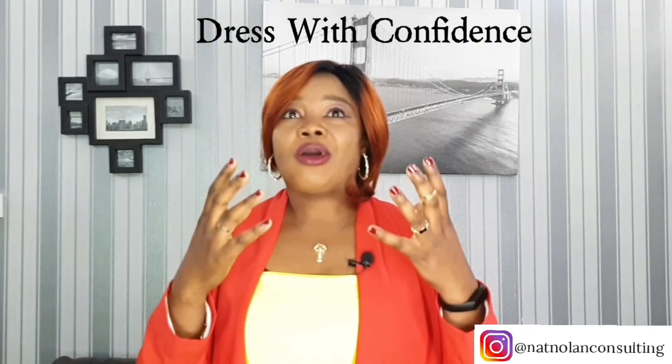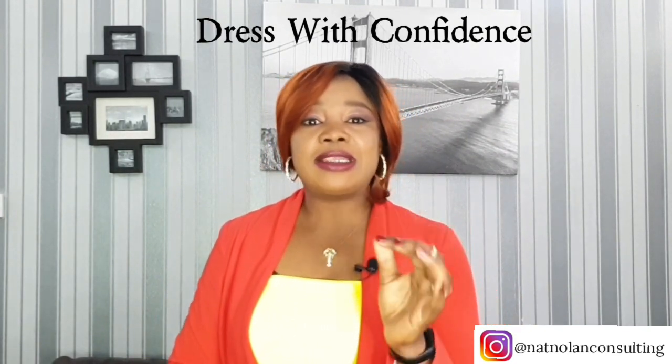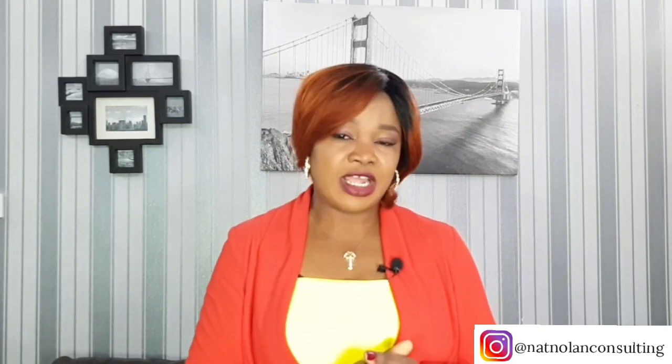And lastly, ladies — dress with confidence. Choosing dresses that hide your belly isn't as hard as it may seem. With a little practice and some trial and error, you will eventually learn about your body and which dresses are most flattering for you. No matter which dresses you decide to wear, however, the most important thing to remember is to carry yourself with confidence.